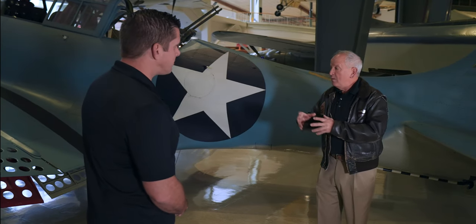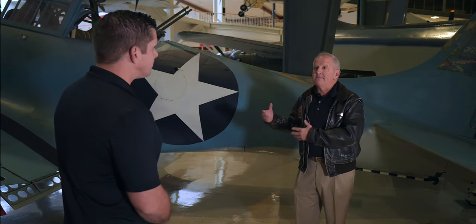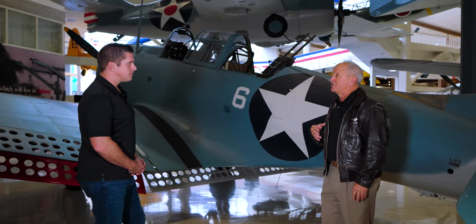How did we come to this airplane? Pearl Harbor started in December of '41. We fight the war with the aircraft we have. American industrial might built newer, faster, better airplanes. So the older airplanes came back to the United States and were used as trainers.